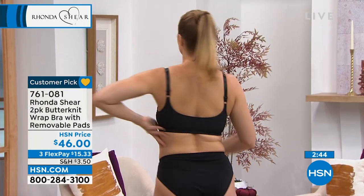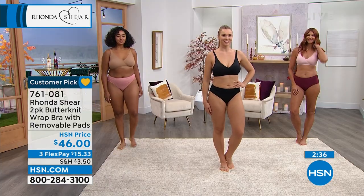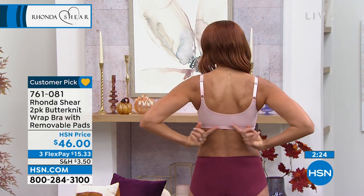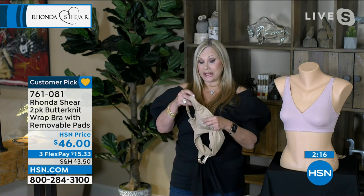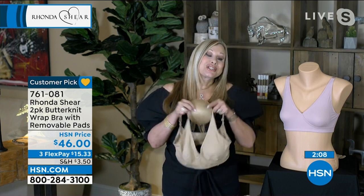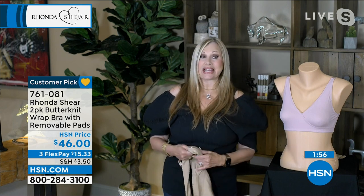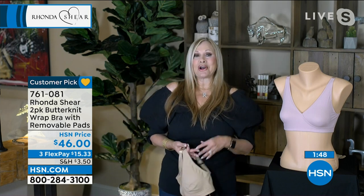And Ms. Sonia all the way to the right is wearing the pink in small. So we have an extra large, medium, and small on the set and everybody looks great. The great thing about getting two sets of pads — most of us are a little smaller on one side, so you can double pad a side that needs a little more, or double pad both sides. Or if you're like me, I wear it without any pads and it still gives a beautiful shape because it's the construction of the bra — the crisscross — not the pads. My sister, who is older and very busty, says this is the only bra she'll wear. It gives her lift, support, and comfort with no itchy scratchies.